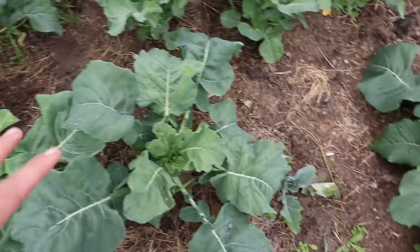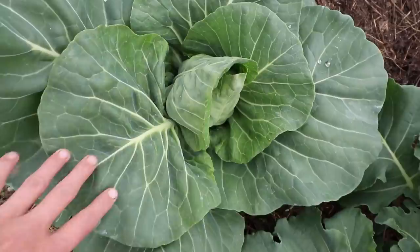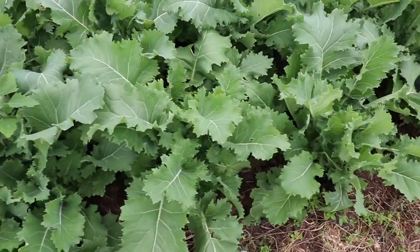I have lots of broccoli, lots of cauliflower, tons and tons of beautiful purple cabbage, and some sweet little market cabbages that are just starting to form heads. And then these beauties — this is my absolute favorite kale in the world. It is called abundance kale — look at these leaves!